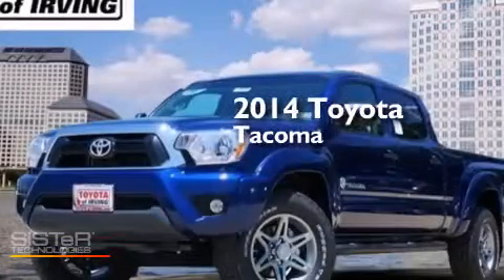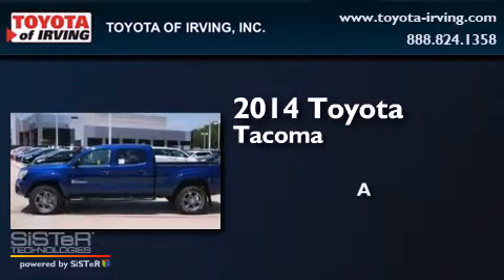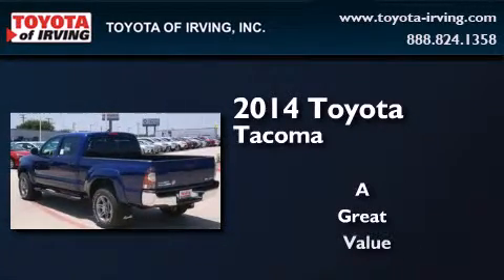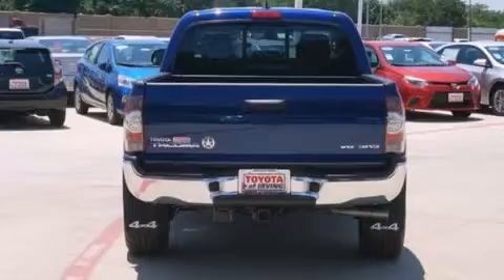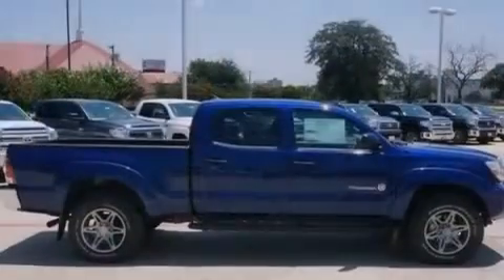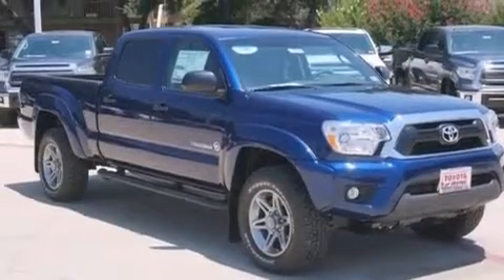This is a brand new 2014 Toyota Tacoma. Features include the Toyota Intune infotainment system, traction control and stability control systems, a six-speaker audio system, a CD player, front-side impact airbags, a split folding rear seat, an anti-lock braking system, and air conditioning.